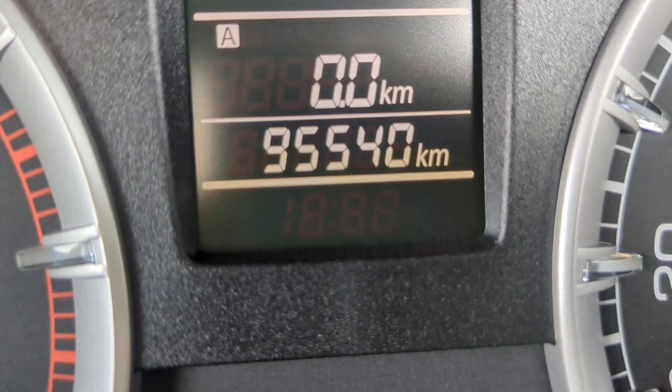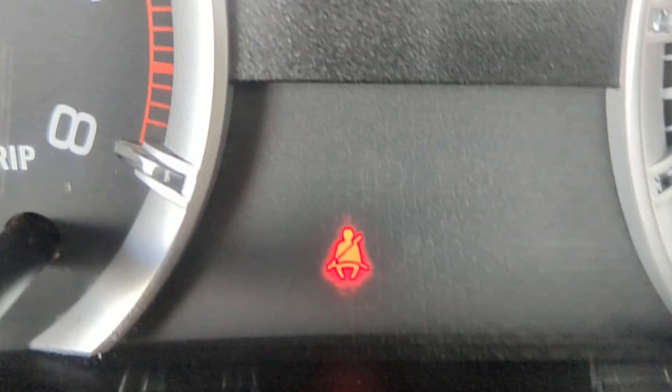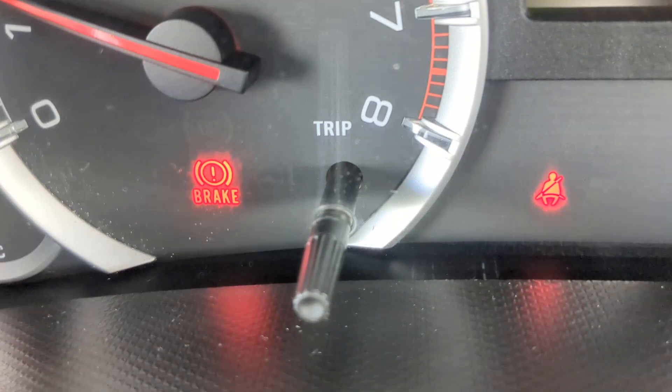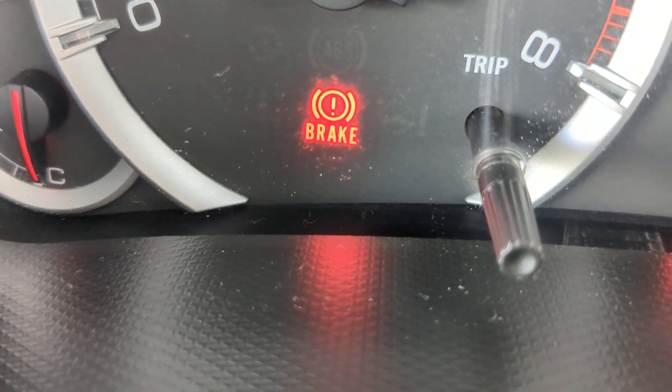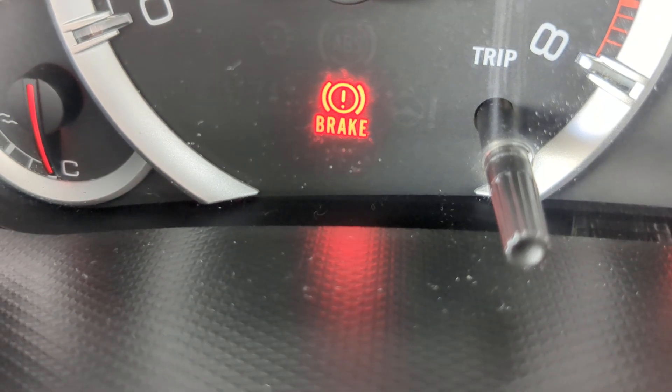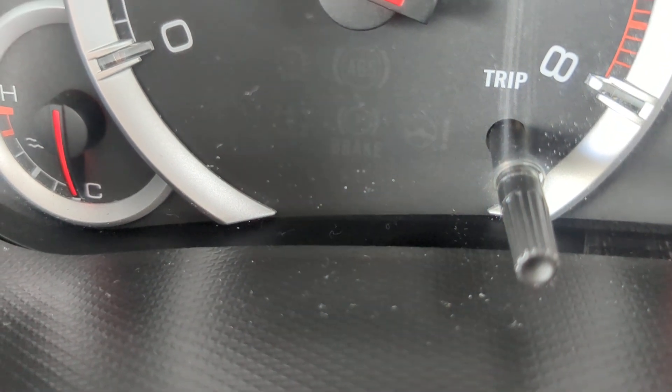95,540 on the odometer. Showed you a couple of warning lights — the seatbelt one, make sure you wear your seatbelt, you get tickets on and off base. And this circular one is your emergency brake. This one actually says 'brake' — most of them do not. This is a hand brake, so when you disengage it, it goes away. Pull it up again, engages, comes right back on.